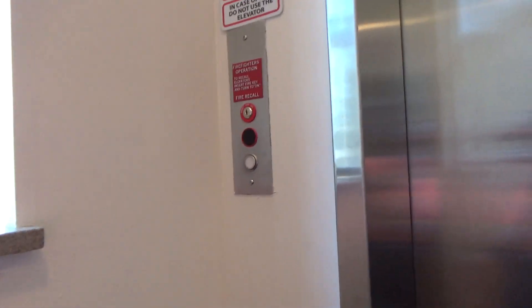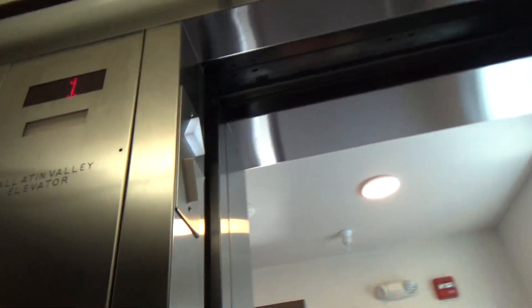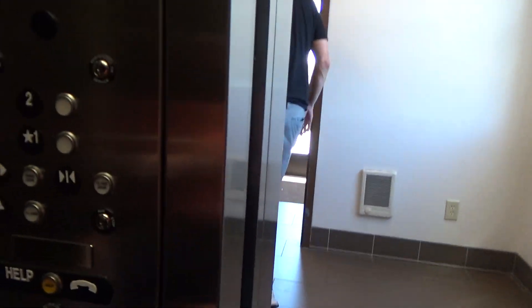We're here at the Yellowstone River Inn & Suites here in Limstead, Montana. I have another one of these ThyssenKrupp third party installs.